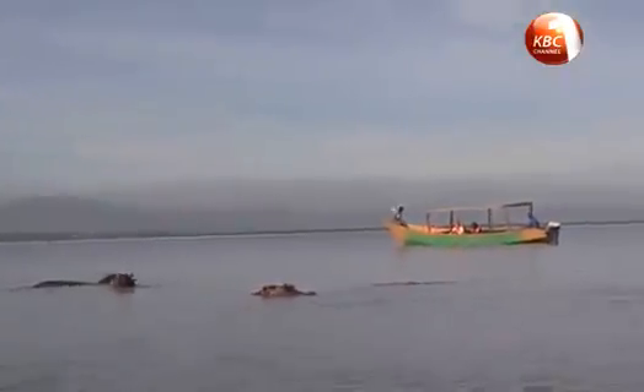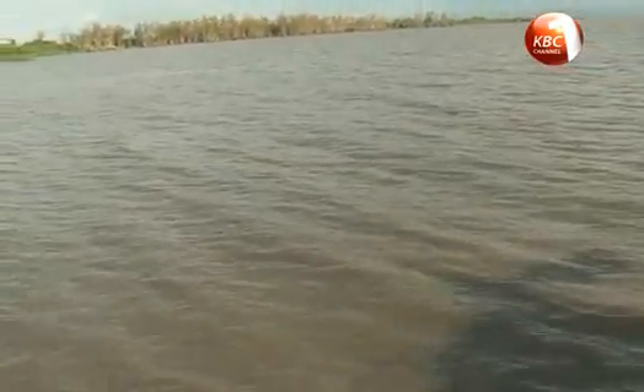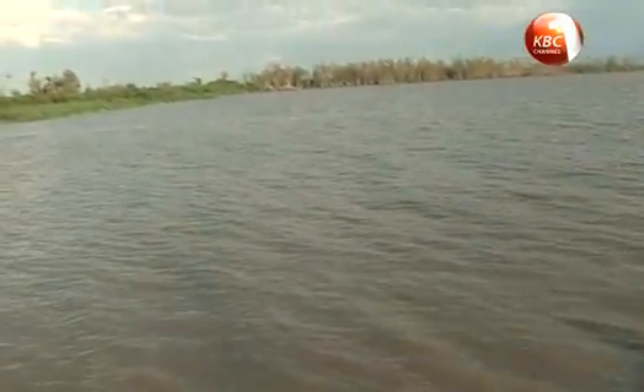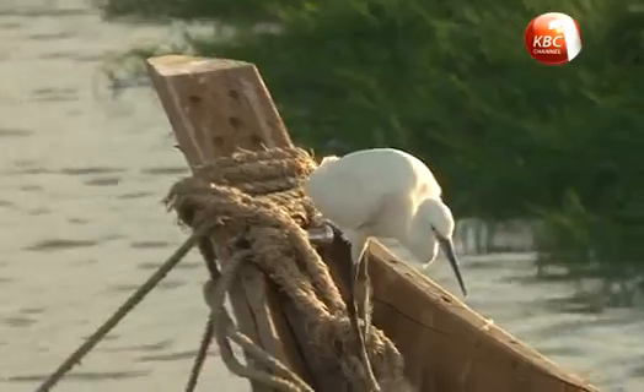According to environmentalists, 80% of this water comes from rain, with the other 20% from small streams and rivers flowing into the lake. Lake Victoria's average depth is 40 meters, with the deepest point being 84 meters.